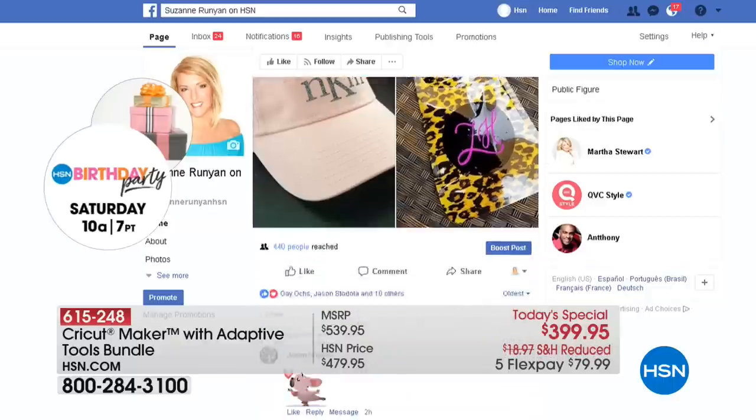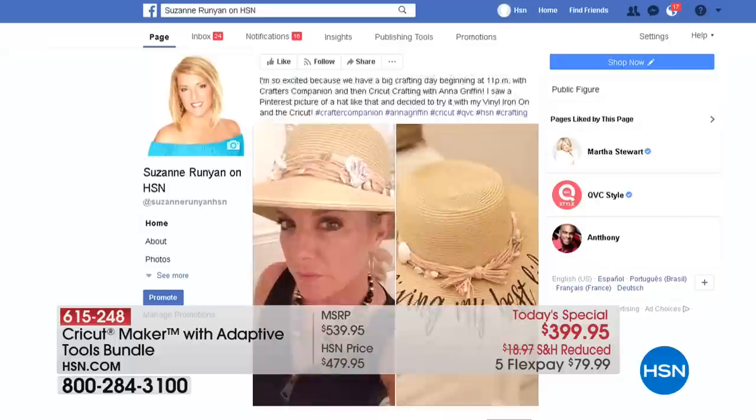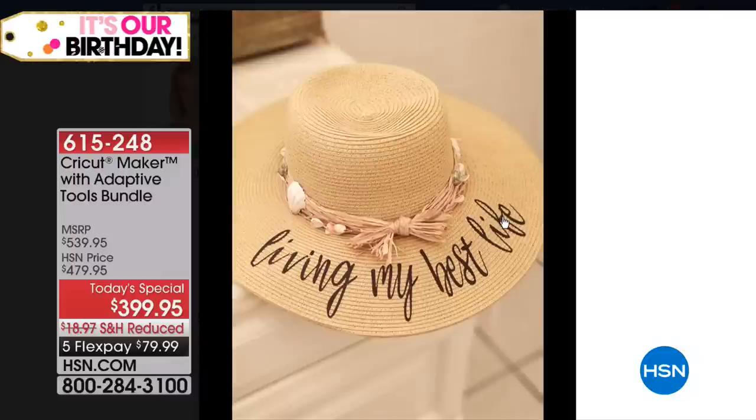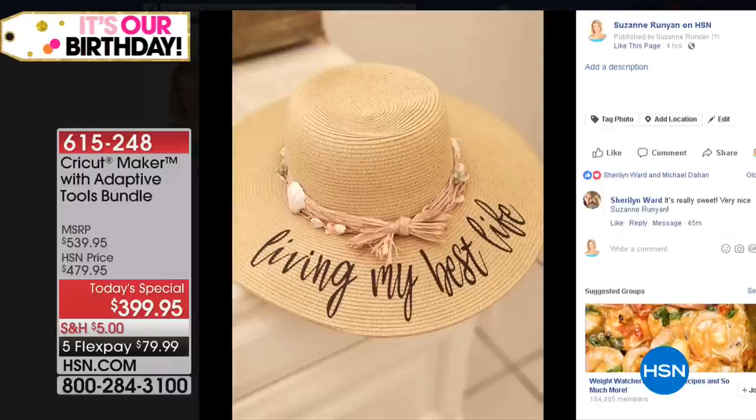I saw a bridesmaid idea on Pinterest, so I grabbed a straw hat that I had. It says 'living my best life' — and believe it or not, I did that on the Cricut using heat vinyl. Then I used a little iron and ironed that on. I was able to replicate something I saw on Pinterest.